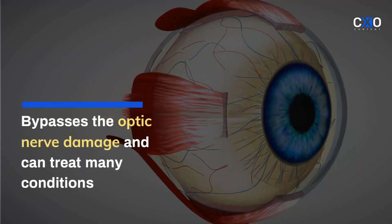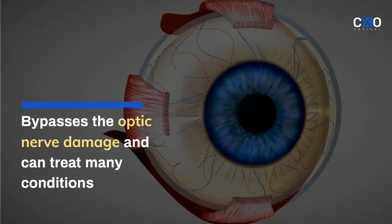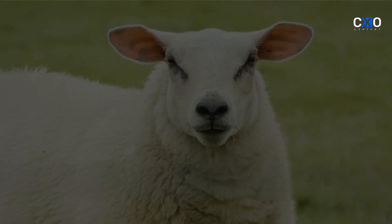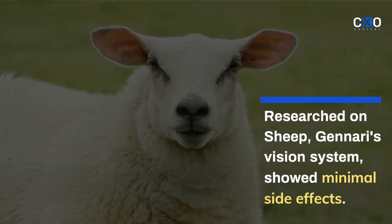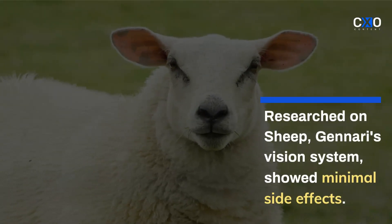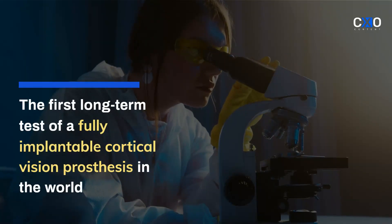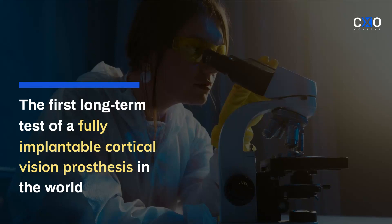The system bypasses optic nerve damage and can treat many conditions, whereas other technologies have limited benefits. When researched on sheep, after safe implantation, Janari's vision system showed minimal side effects. It was the first long-term test of a fully implantable cortical vision prosthesis in the world.